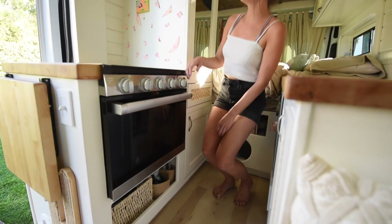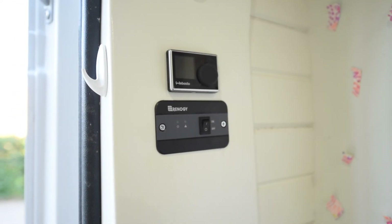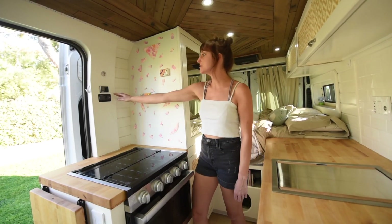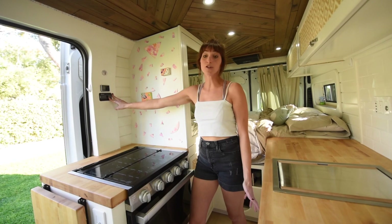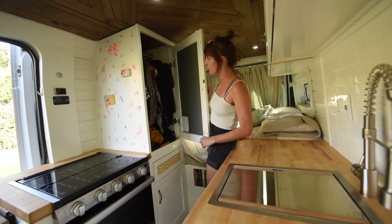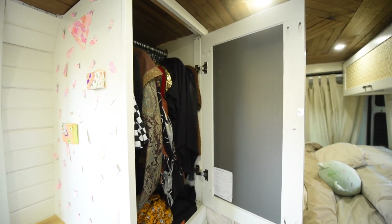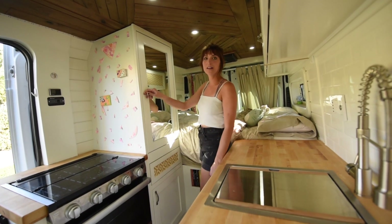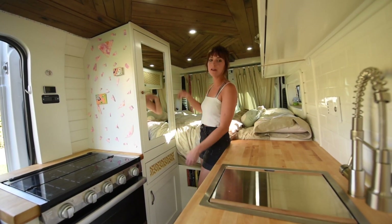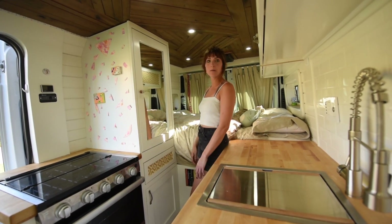Above here is where the Webasto controller is, and this is also my Renogy inverter switch. I had a switch installed to make sure it's not drawing power unnecessarily. This is my closet — I really wanted space to hang a lot of my stuff, since I have things I don't want to get wrinkled. I also have a pretty close-to-full-length mirror so I can get ready, get dressed, and put on makeup here.